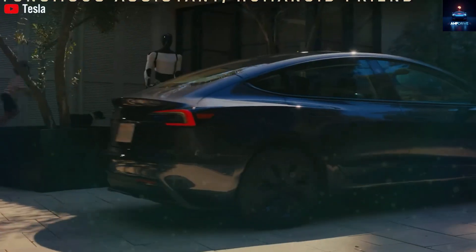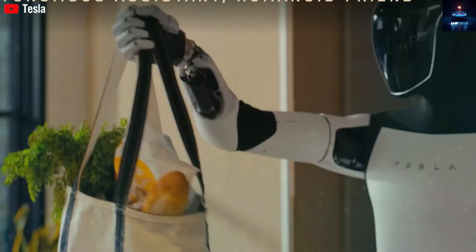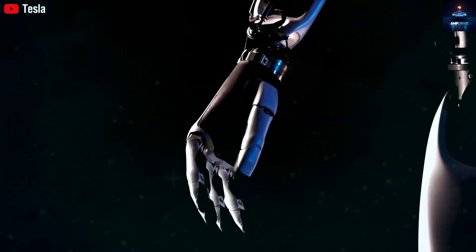Musk hinted at this during the latest earnings meeting. When Tesla first introduced the Optimus robot at AI Day in 2021, all they had was a lifeless model and someone in a robot costume doing an awkward dance.